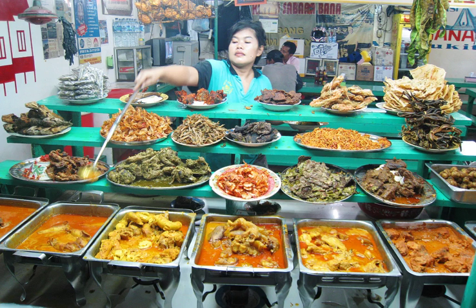Gulai tunjang — gulai of cow foot tendons. Gulai bebek — duck gulai. Gulai paroit kebao — gulai of cow tripes. Gulai iso or gulai eusis — gulai of cow intestines, usually filled with eggs and tofu. Gulai limpo — gulai of cow spleen. Gulai ati — gulai of cow liver. Gulai otak — gulai of cow brain. Gulai sum sum — gulai of cow bone marrow. Gulai gajibo — cow fat gulai. Gulai ishak — duck gulai. Gulai talua — boiled eggs gulai.